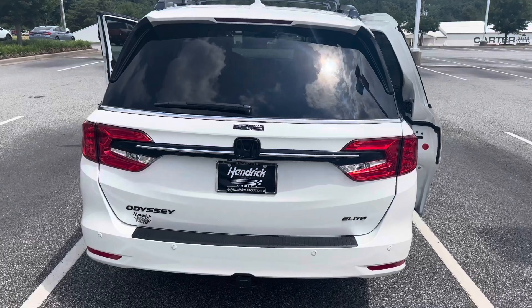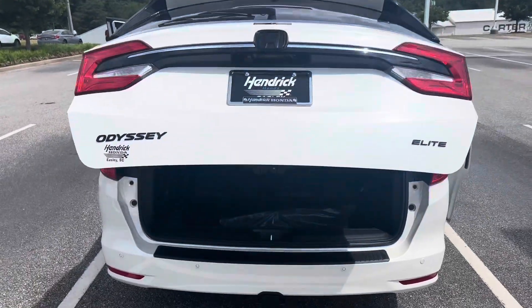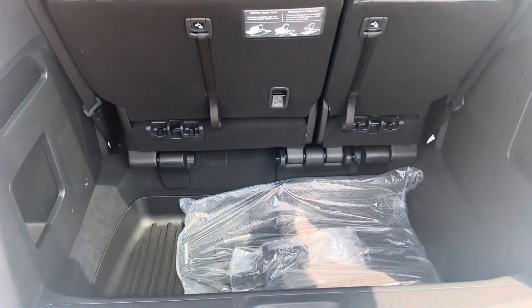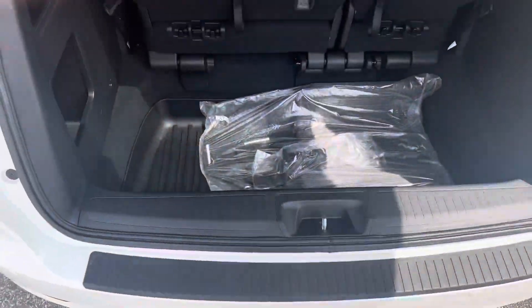Here's the back of it — let me open this up. It also has the hands-free tailgate, which works by kicking underneath. You've got to find the sensor — I think it's on this side.